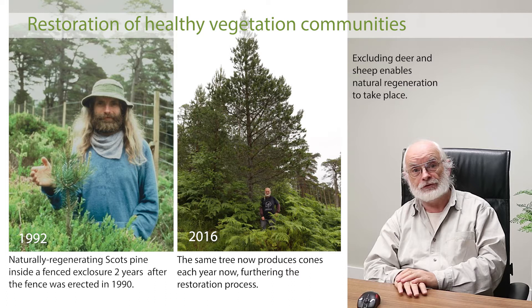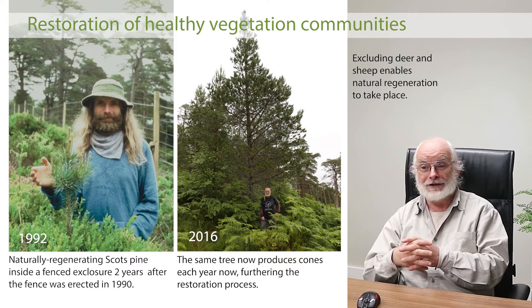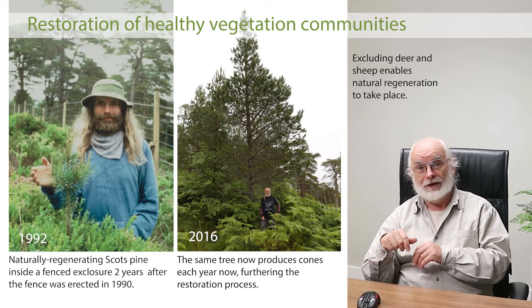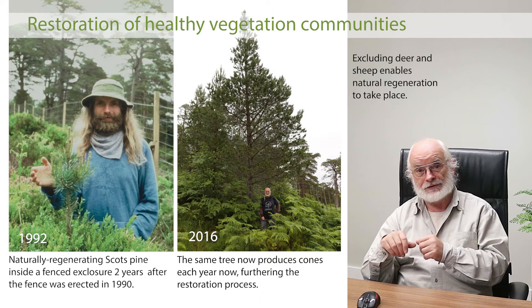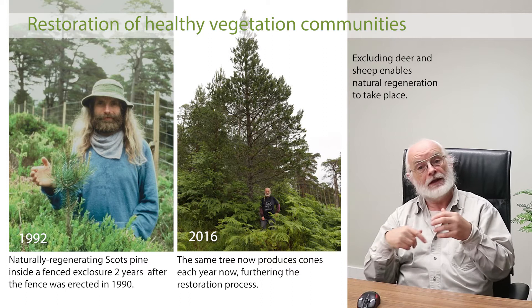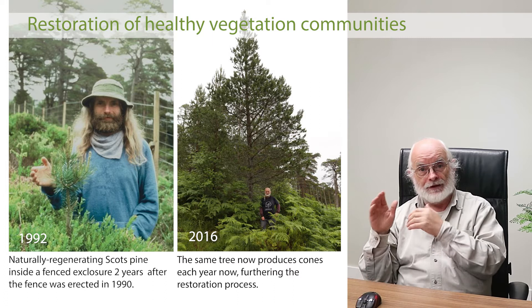Two photographs show some of the results. One on the left, taken in 1992 — two years after the fence went up — shows me standing next to a little pine seedling growing on a hummock. I've photographed it every two years since then. The photograph on the right shows the same tree after 26 years of protection: it's now well over 30 feet tall, and has been producing seed of its own for about 10 years, accelerating the process of recovery.